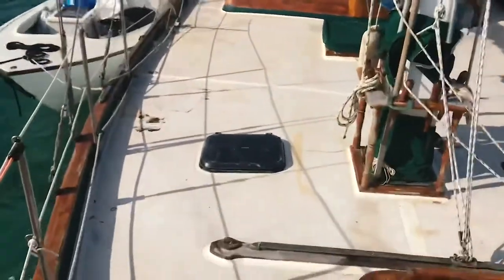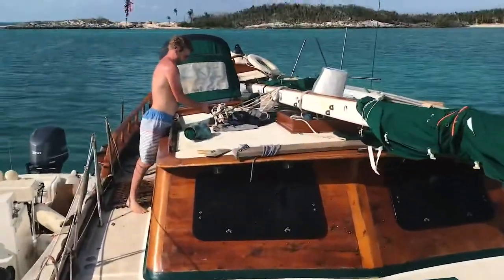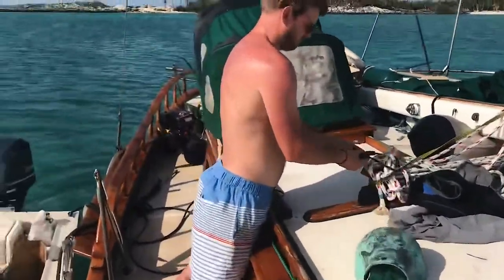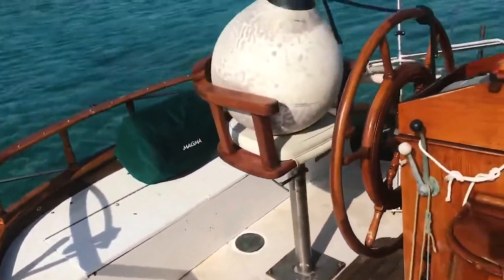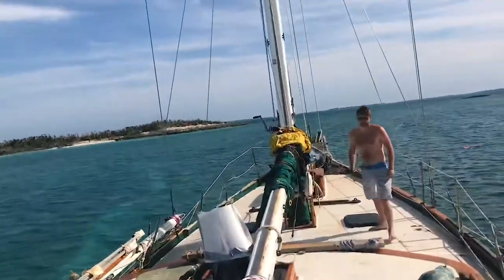With the mast untangled and the deck finally clear, Obladi was starting to look less like a wreck and a little bit more like a boat. So far it's been a lot of hard work and a lot of hours, but we've got the feeling that the hard work is starting to pay off.